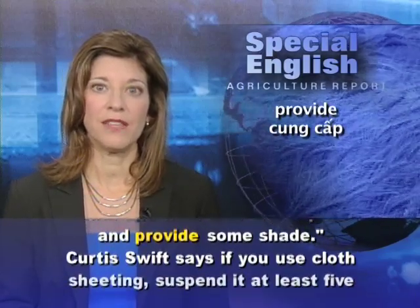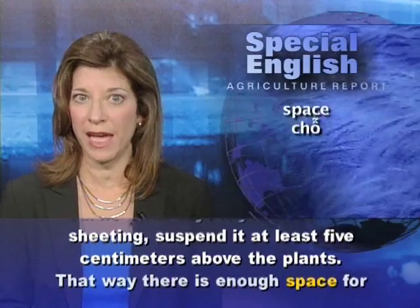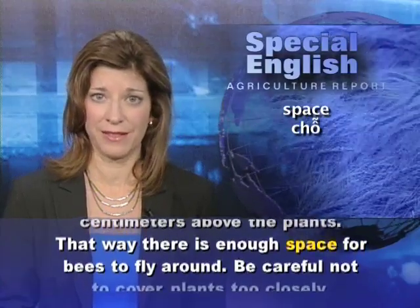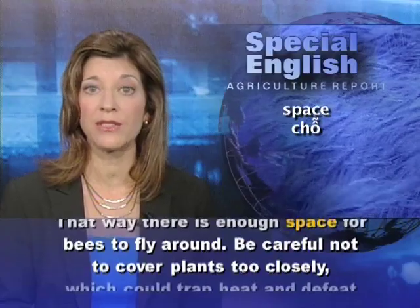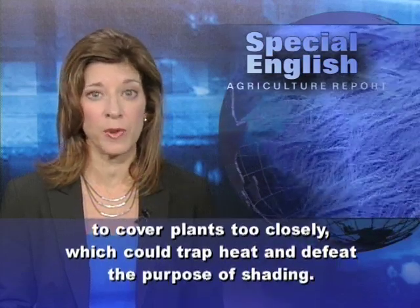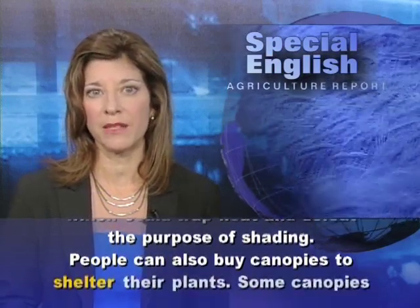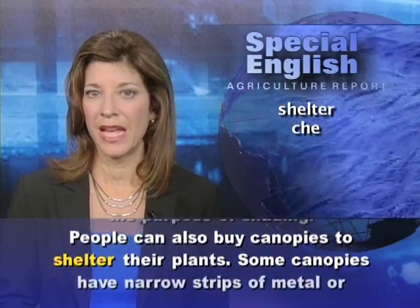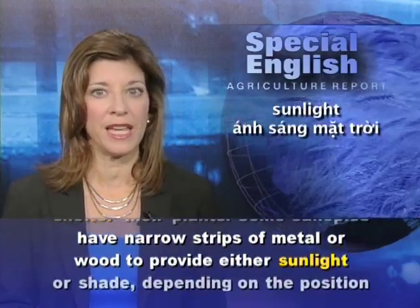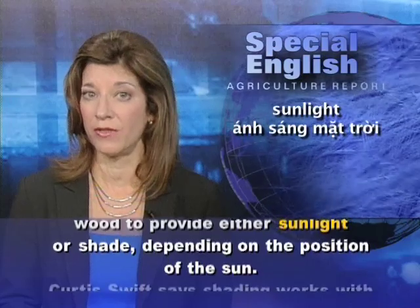Curtis Swift says if you use cloth sheeting, suspend it at least five centimeters above the plants. That way there is enough space for bees to fly around. Be careful not to cover plants too closely, which could trap heat and defeat the purpose of shading. People can also buy canopies to shelter their plants. Some canopies have narrow strips of metal or wood to provide either sunlight or shade, depending on the position of the sun.